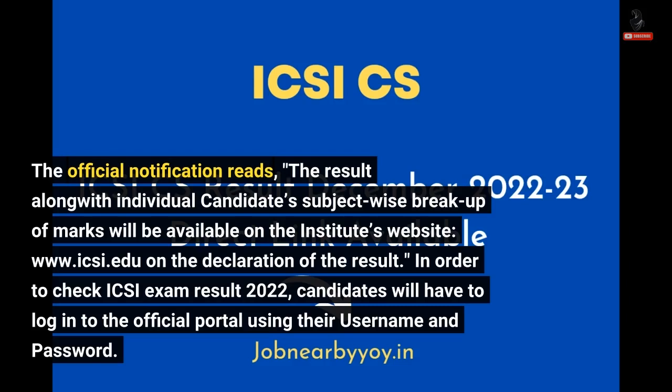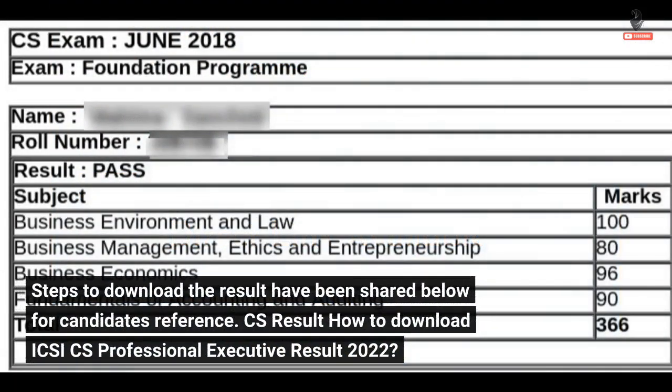On the declaration of the result, in order to check the ICSI Exam Result 2022, candidates will have to log in to the official portal. Steps to download the result have been shared below for candidates' reference.